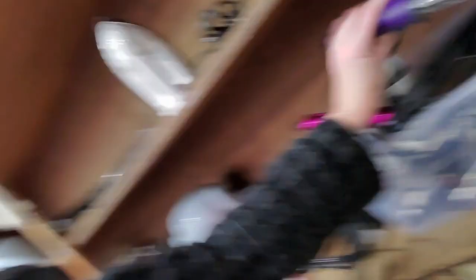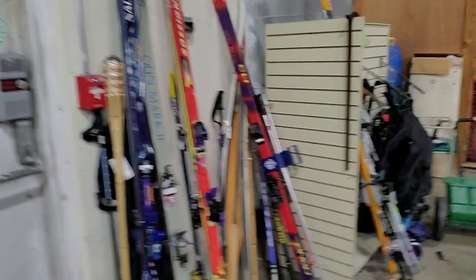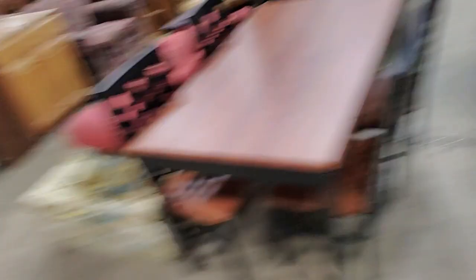You can get skis and hockey sticks, crutches, bags, and there's a treadmill. Oh, that's what's making the noise right there — it's growling at me. There's a nice table and chairs set.